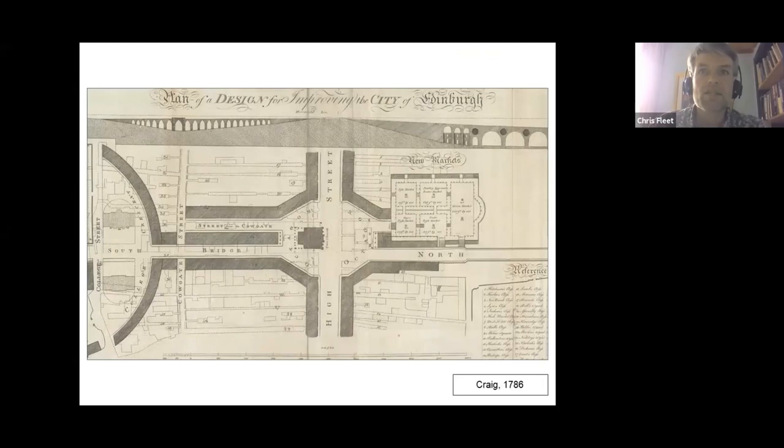This is James Craig's unrealised proposals for the development of South Bridge, orientated with west to the top, with an octagonal square running around the Cowgate and a circular crescent to the south which met with South Bridge. There's also an attractive profile at the top of the map. But the plan would have involved substantial demolition of buildings, which is one reason why it was never implemented.